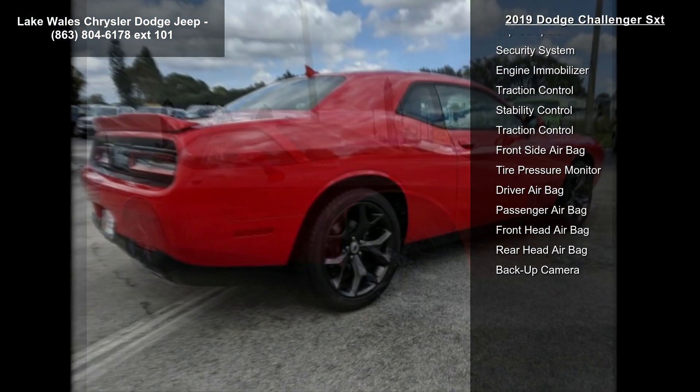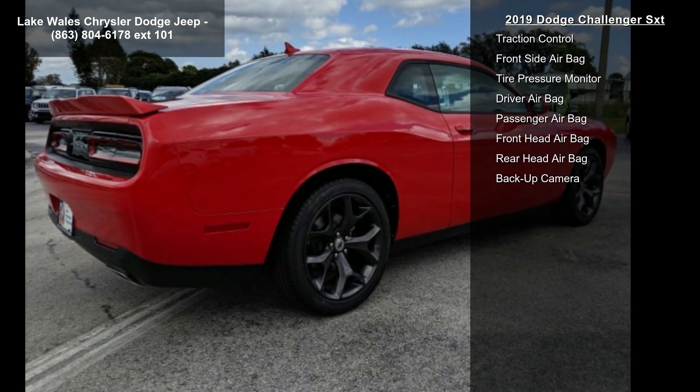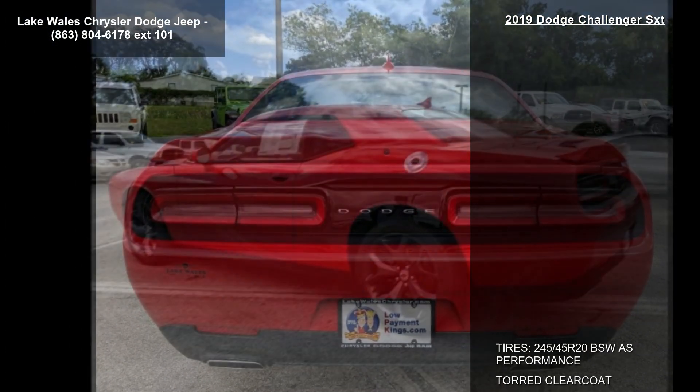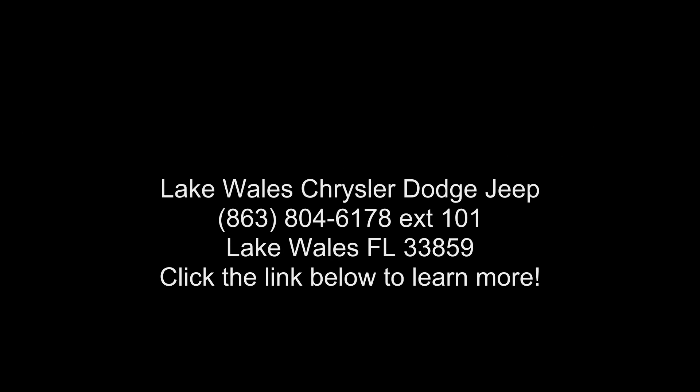Wheels: 20-inch x 8.0 granite crystal aluminum. Door trim panel with ambient lighting, heated steering wheel, 8.4-inch touchscreen display, power tilt and telescope steering column, SiriusXM satellite radio. First year SiriusXM radio service — for more info call 1-800-6.